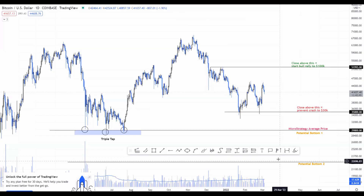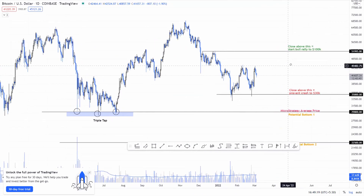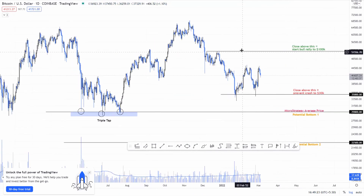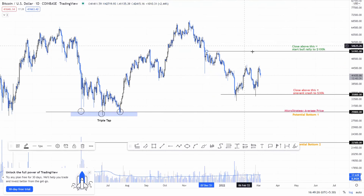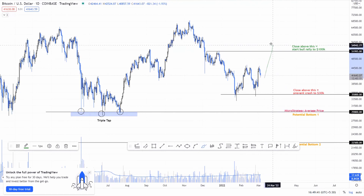Starting from a daily time frame perspective, there are clear demarcations drawn on this chart. For me to flip bullish, I want Bitcoin to produce a daily candlestick close above 52k, and as confirmation I would wait to see how the weekly candle on that particular week closes. If it does close above 52k on both the daily and weekly, I would be looking for a higher low relative to the prior lows to accumulate — targeting 69k, 80k, probably 100k.